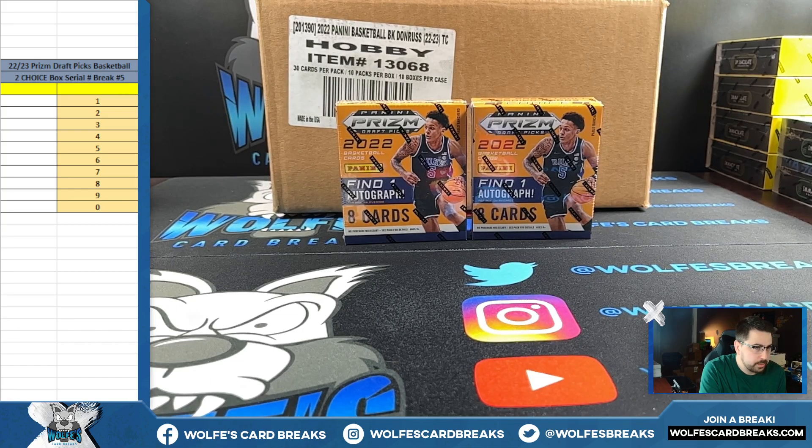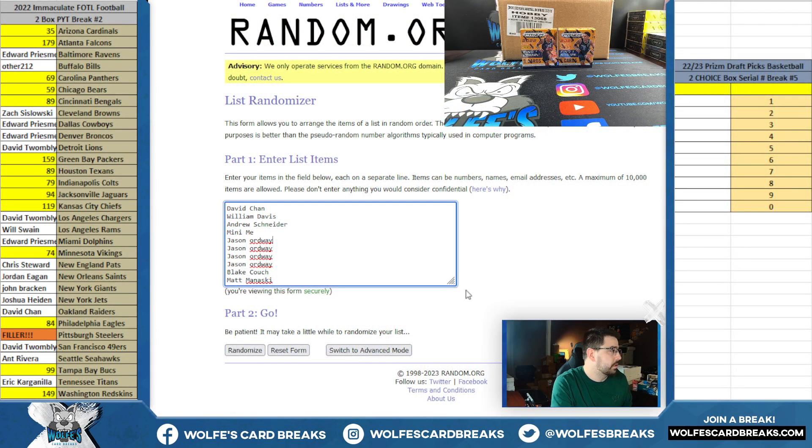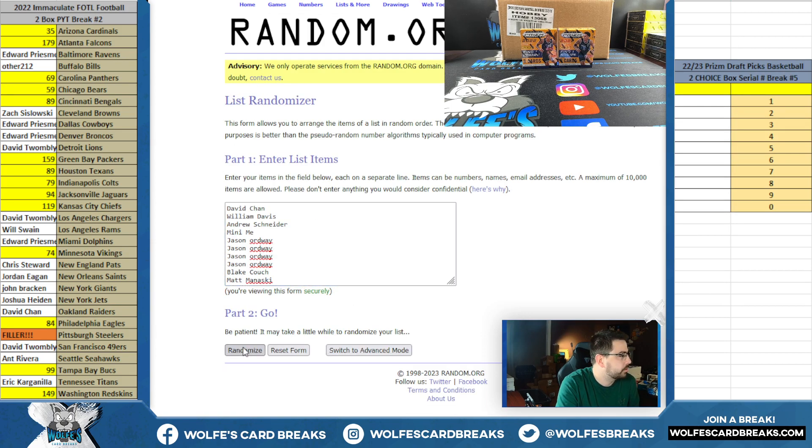2022-2023 Prism Draft Picks Choice Basketball, two box serial break number five. One of one Nebula. Serial numbers: if a card is not serial numbered, we go based off of the card number on the back of the card — the set number on the back. Five and a one, six times. Serial numbers on six.